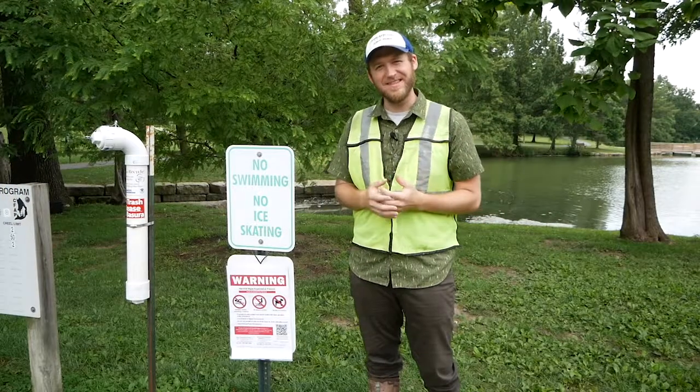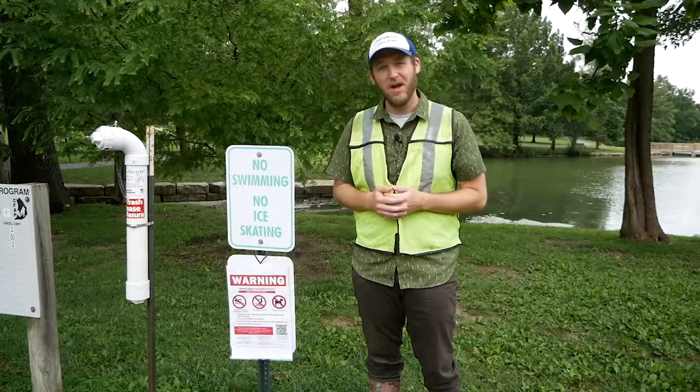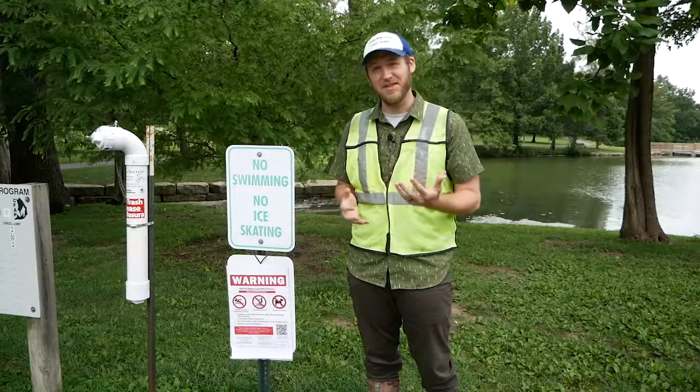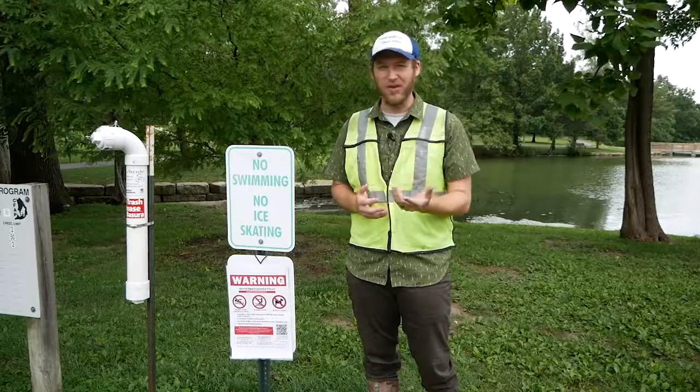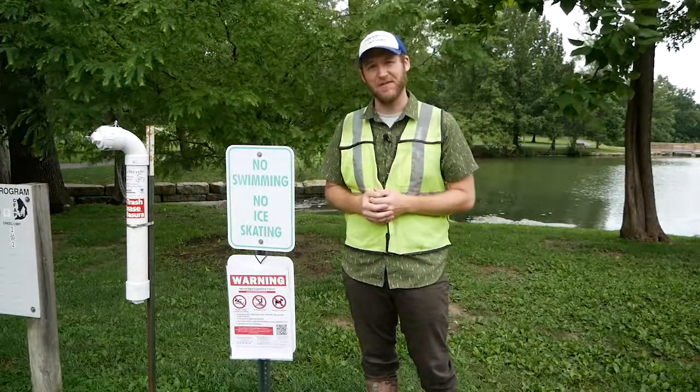So when you're visiting Southlake or any of the city lakes, if you see a sign like this, be warned — there could be a potentially harmful algal bloom present. These algal blooms are toxic to humans and to pets, so don't let your pets drink the water or swim in the water, and if you fish, make sure to wash your hands. Thanks for staying with us.